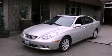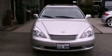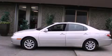This is a 2004 Lexus ES330 with a great fit and finish. It has a 3.3-liter six-cylinder engine and an automatic transmission.